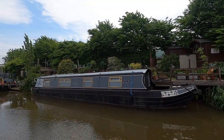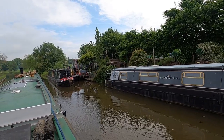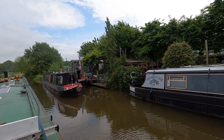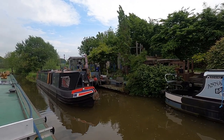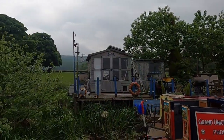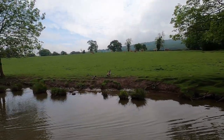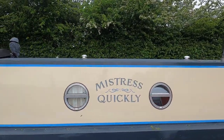As soon as we go under Round Number Two bridge — pronunciation might be off again of course — we come to these rather pleasant linear moorings along here. I read this as Mistress Quickie.